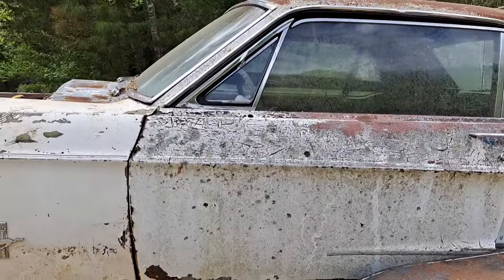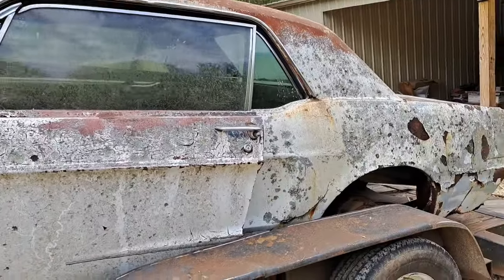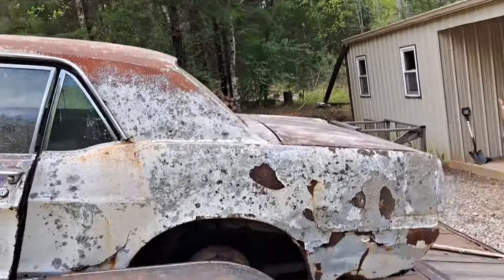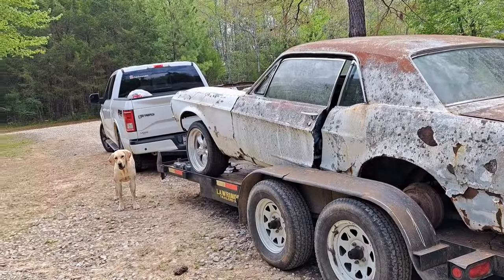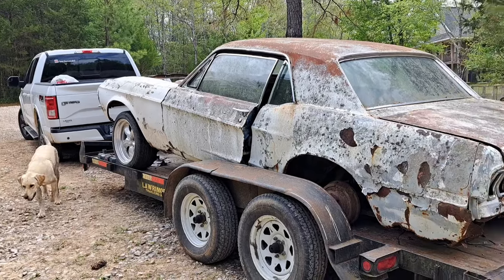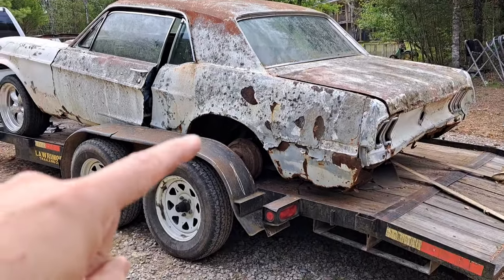I forgot where exactly we went, it wasn't too far away. It was a pretty good drive, it wasn't too bad. She's wanting to play - she's a little crusty. This is gonna be our budget build.